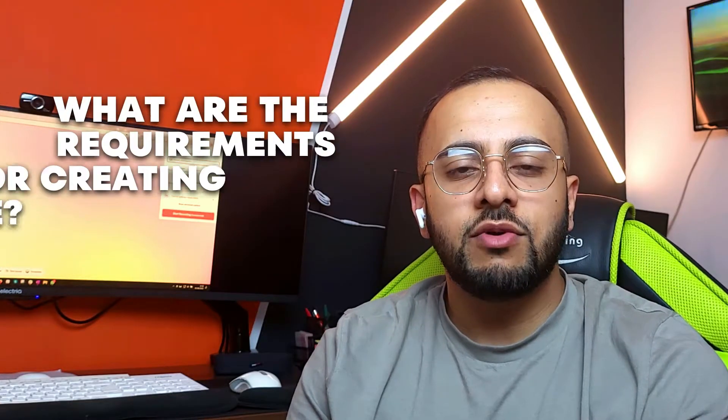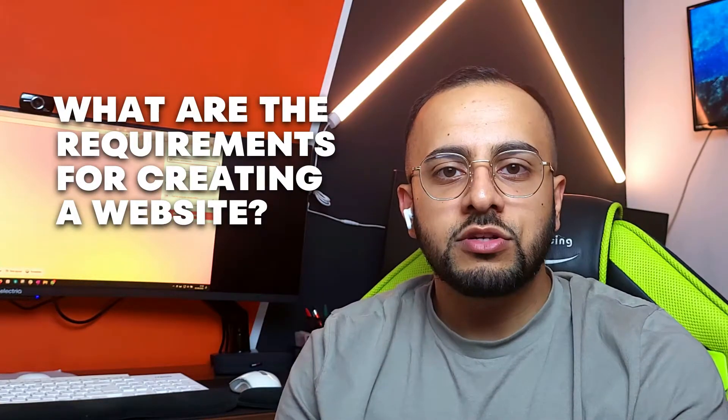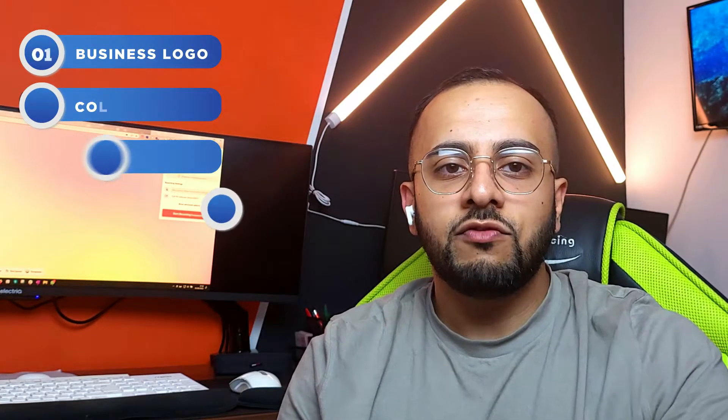Hi everyone, it's Bobby here from BeMunchy. One of the questions I always get asked is what will be required whilst getting a website built. Today I'm going to go through a few of the things that may come up whilst you're getting your own website built for your business, from getting your business logo started all the way up until getting your website live and having your domain name purchased. Let's get into it right now.